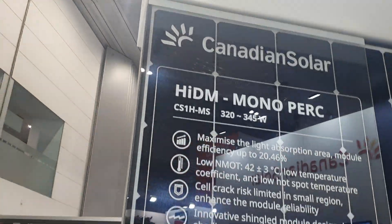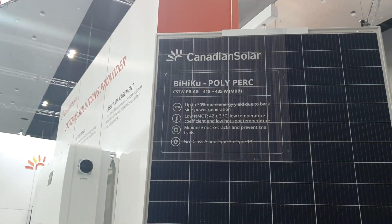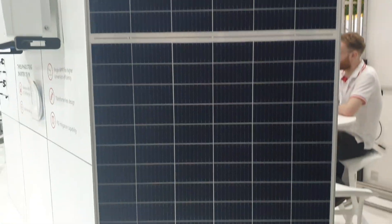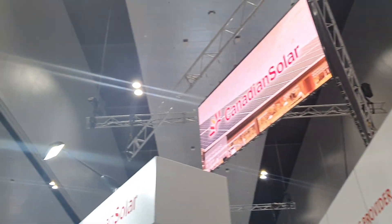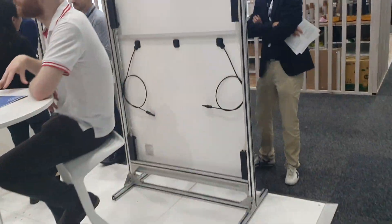They've got some panels here — nothing sensational, just the usual. Not to criticize them; it's just that they're good quality. 435 watts out of that size panel is not bad, and 315 watts out of this one is not bad either. Anything else fancy here?